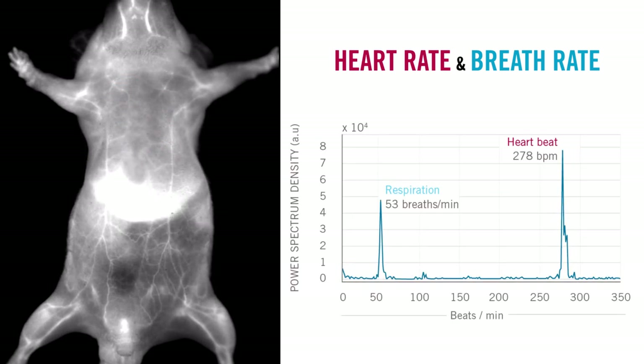If we apply a simple Fourier transform over these curves, we get the frequency analysis. In this case, we obtained about 278 heartbeats per minute and about 53 breaths per minute — values which concur with published results.